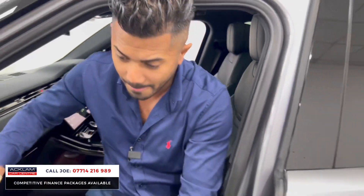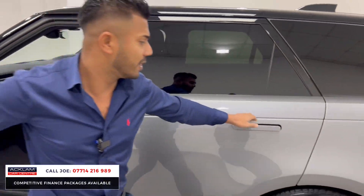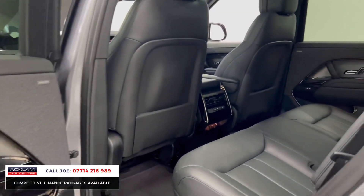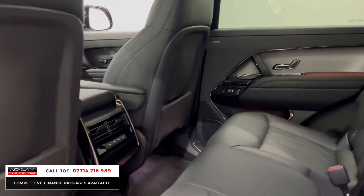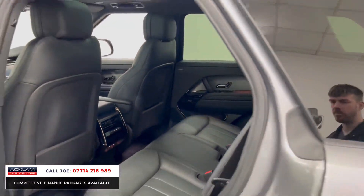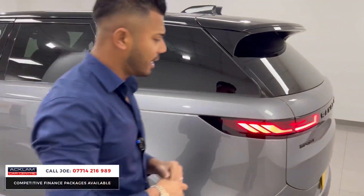Lots of cup holders and cubbyhole spaces, centre armrest which lifts up, eight-speed gearbox, massive door bins front and rear. The rear passengers get the same treatment — they've got rear heated seats as well, reclining rear seats, ISOFIX attachments, three-point seat belts, and the centre armrest comes down.